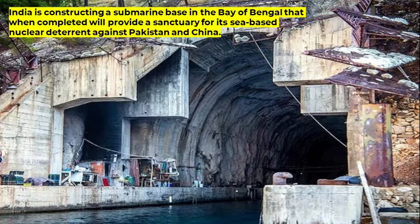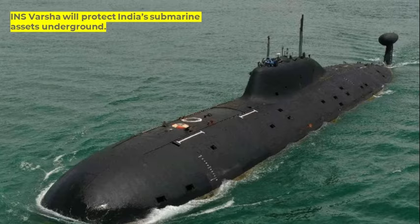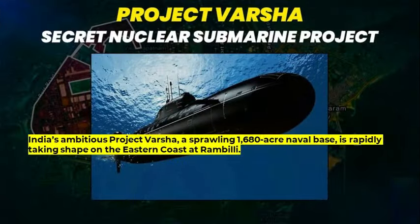India is constructing a submarine base in the Bay of Bengal that, when completed, will provide a sanctuary for its sea-based nuclear deterrent against Pakistan and China. INS Varsha will protect India's submarine assets underground. India's ambitious Project Varsha, a sprawling 1,680-acre naval base, is rapidly taking shape on the eastern coast at Rambilli.